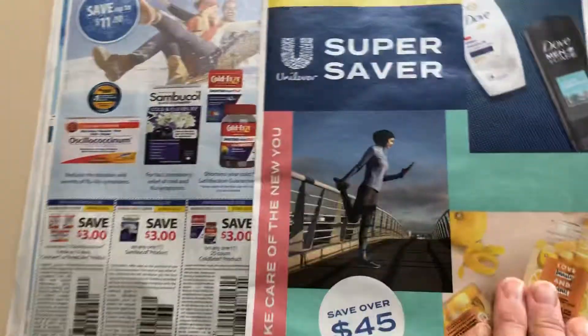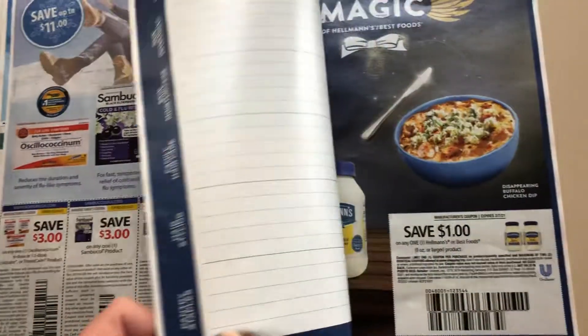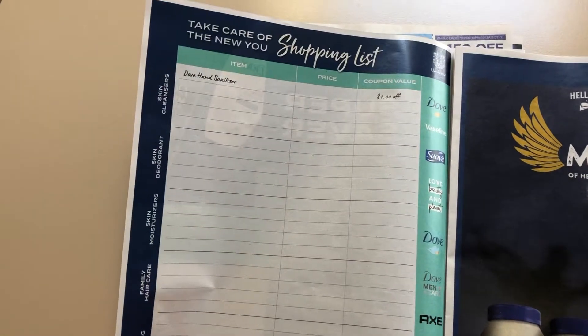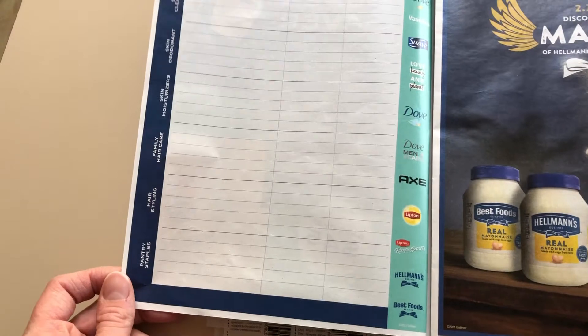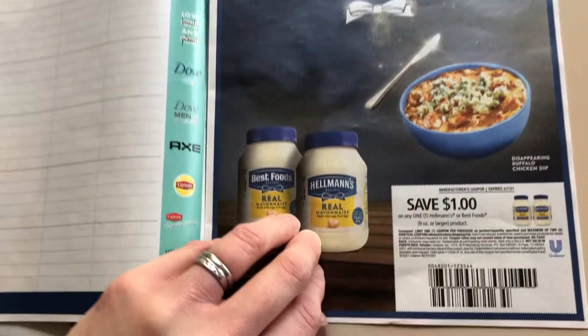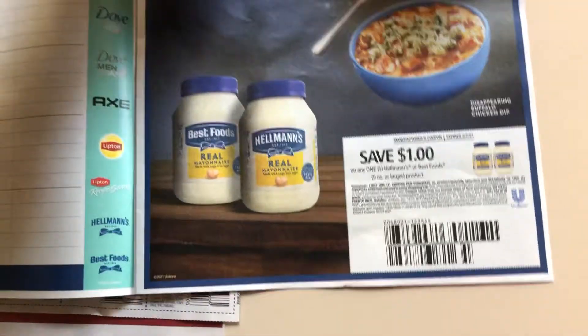We are also getting another Unilever insert, which usually has some pretty good coupons. This is kind of weird — they're giving you a shopping list and they give you a whole page. I guess they didn't know what to put there, but it seems like a waste of coupon space. There's a dollar off Hellman's.